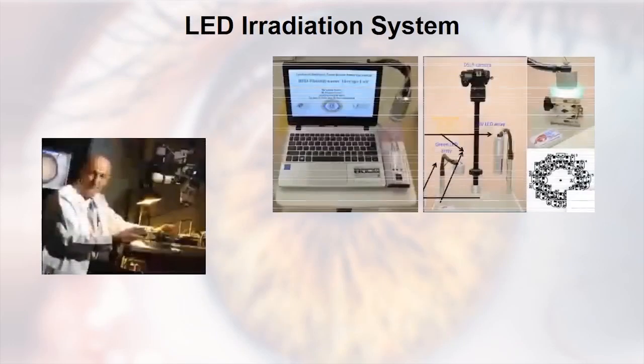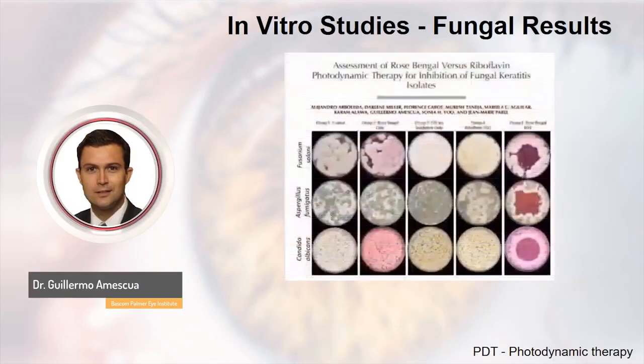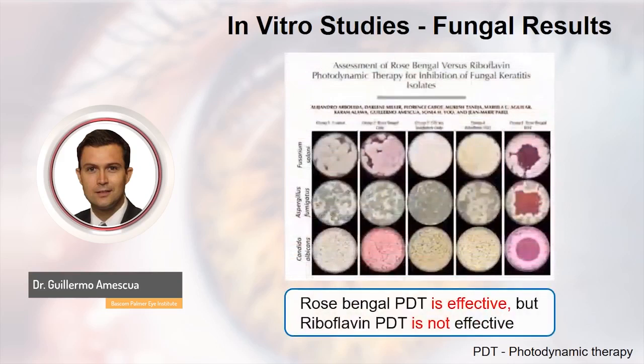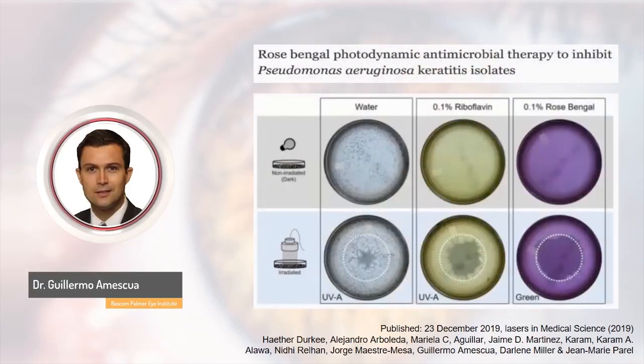From the UV light radiator, Dr. Perel built a green fluorescent LED radiator. Our first publication treated Fusarium, Aspergillus, and Candida with the Dresden protocol — we were unable to kill the organism with UV. But with rose bengal and green light we were able to do it, and you can see the area of irradiation — the circle shown there. We were very happy with that result and decided to move forward with other organisms such as resistant Staph and resistant Pseudomonas, collaborating with colleagues including Nidhi and Mukesh.